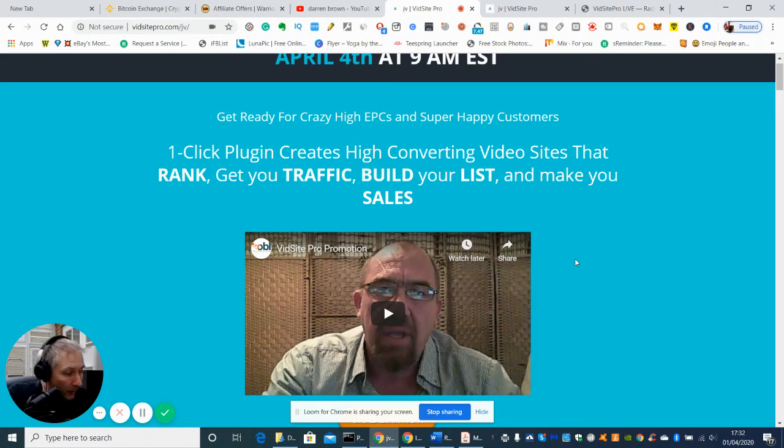So just to recap: this is VidSite Pro by Lucas Price, going on sale on April 4th at 9am EST — Eastern Standard Time. It's a video list building kit, basically an all-in-one money-making machine which is going to create viral content and help with SEO. If you're interested, click on the link down below and I'll see you on the next one — thanks, bye now.